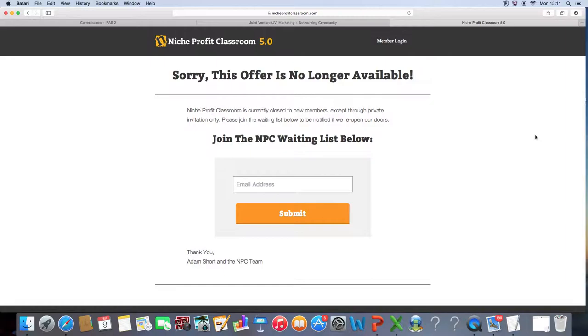I will say Niche Profit Classroom — if you like to build niche websites or you're in the industry of weight loss and those niches, then this would be perfect for you. But like I said, this is going to be a lot of work.